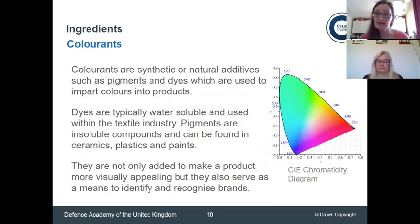Another thing you might want to add is a colourant. Colourants are typically added to make products more visually appealing, but they can also serve as a means to identify and discern particular brands. Colourants can come in the form of synthetic or natural products — natural examples include beetroot and turmeric, which are typical culprits for staining clothes. Dyes are typically water soluble and used for dyeing fabrics, while pigments tend to be insoluble compounds found in things like paints and plastics.